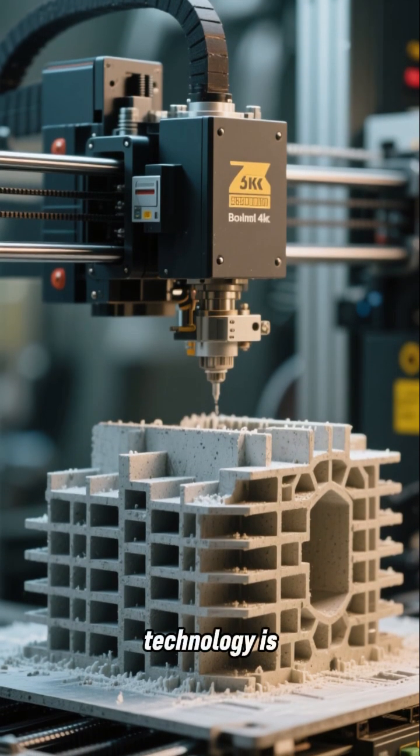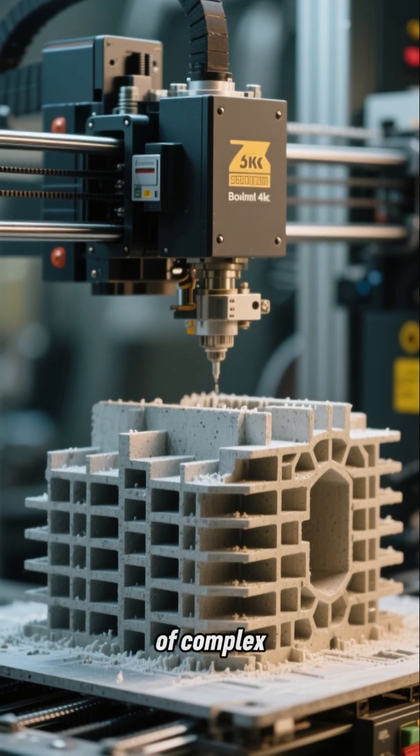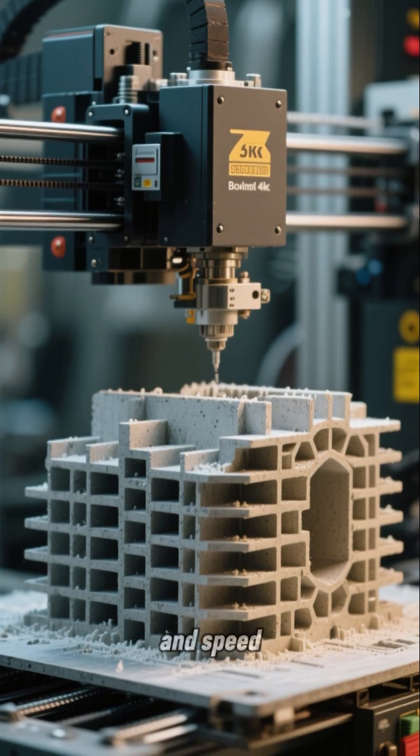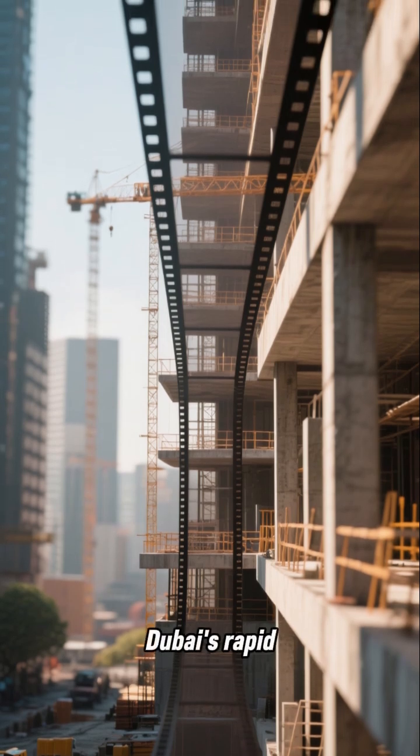3D-Printed Concrete. This game-changing technology is transforming the construction industry by enabling the creation of complex designs with greater precision and speed. It allows for faster construction timelines, which is crucial for Dubai's rapid development.